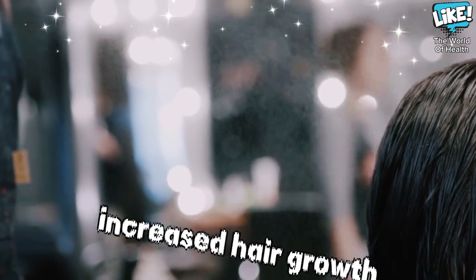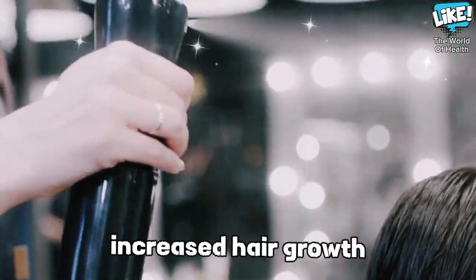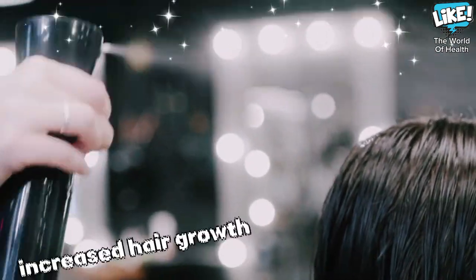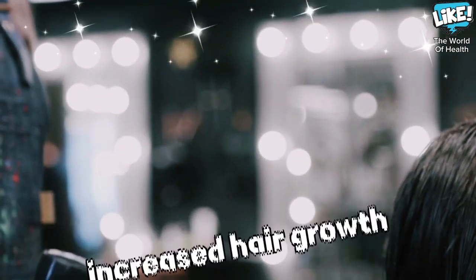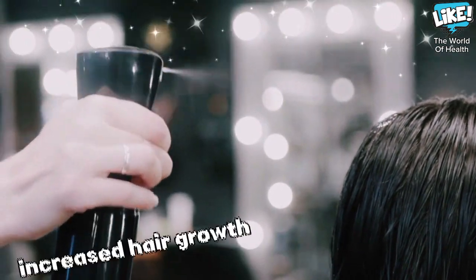Increased hair growth: ginger helps to treat and strengthen many hair problems. It has been found that ginger oil, when applied to the hair and massaged into the scalp continuously, helps increase hair growth, treat hair loss, treat and get rid of dandruff, and fight the appearance of white hair caused by some psychological factors or a lack of some nutrients.